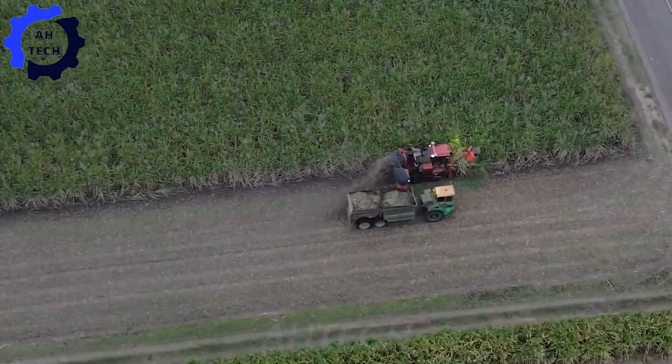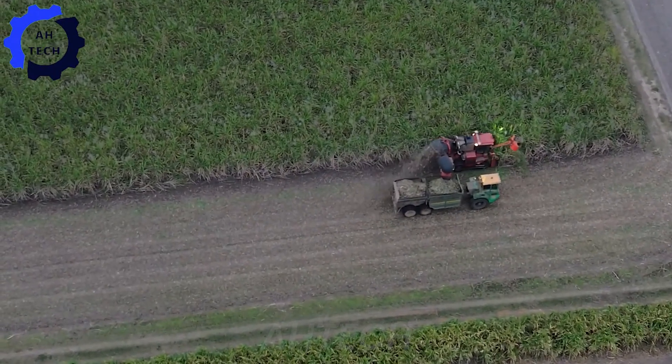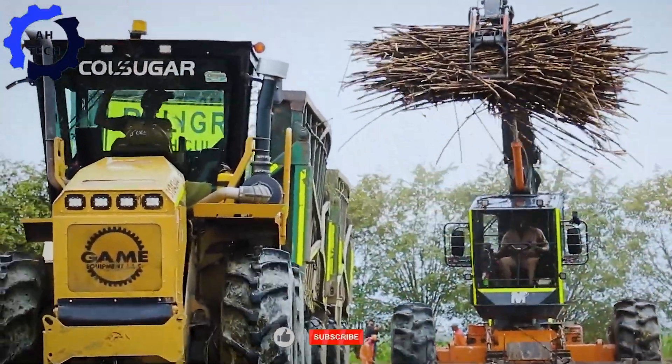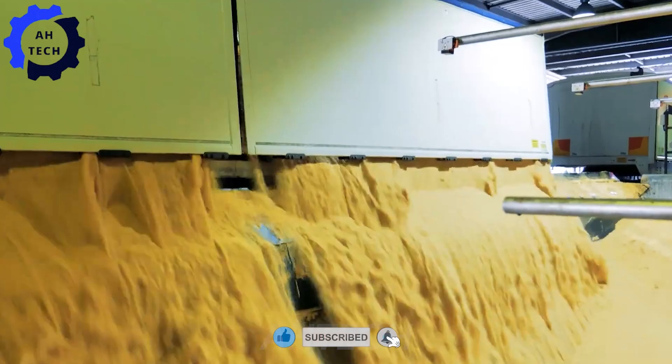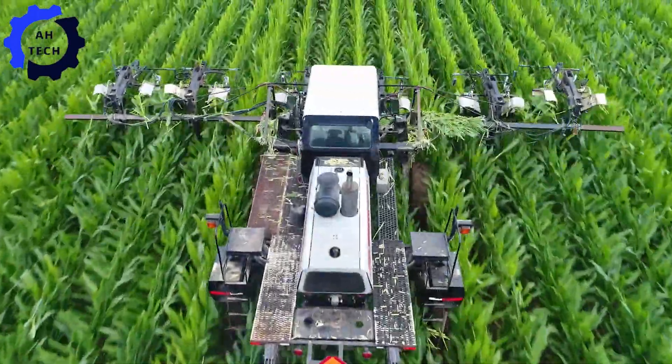Hello everyone, welcome to Autech. Today we explore the amazing journey of sugarcane from field to refined sugar. Join us as we explore the technology that is transforming agriculture and turning sugar production into a spectacle.